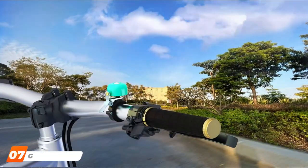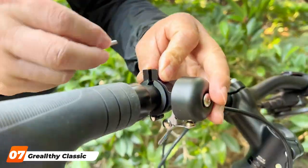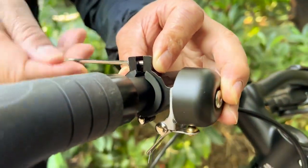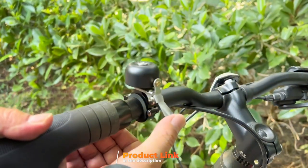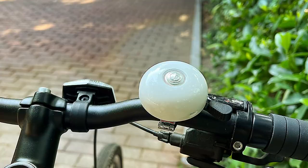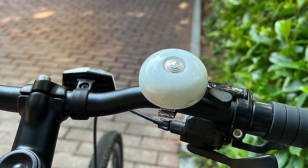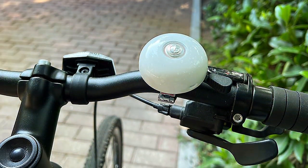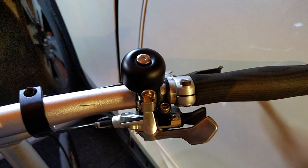Last but certainly not least, at number 7, we have the Grilty Classic Press Bike Bell. This bell is a nod to traditional cycling accessories, marrying timeless design with modern functionality. Made from high-quality brass, this bell not only looks elegant but also delivers a rich, melodious tone that is both pleasant and effective for signaling your presence. The bell's strength lies in its combination of aesthetic appeal and practicality, with brass construction ensuring durability and resistance to weathering, while the sound mechanism provides a clear, long-lasting ring.